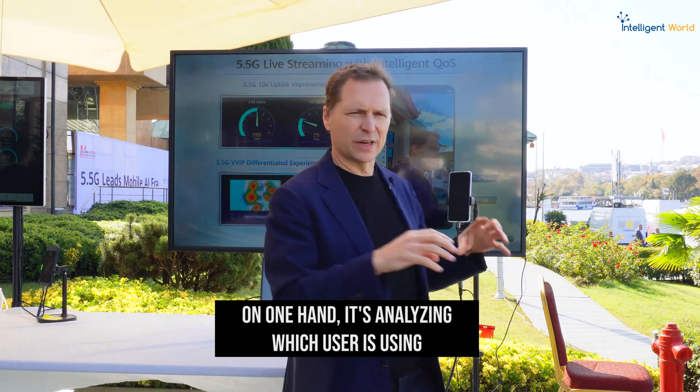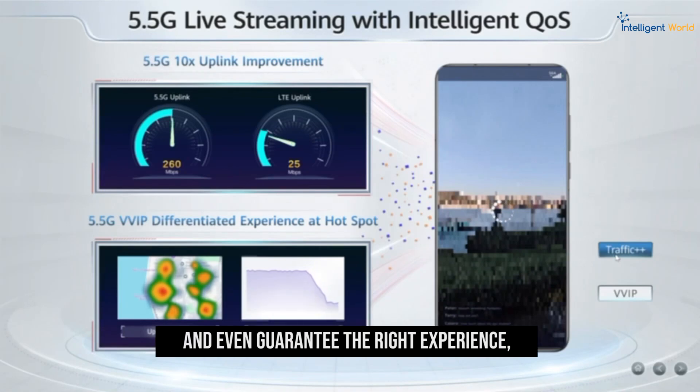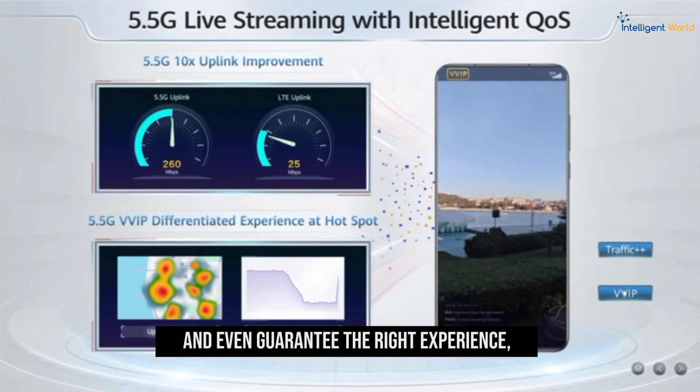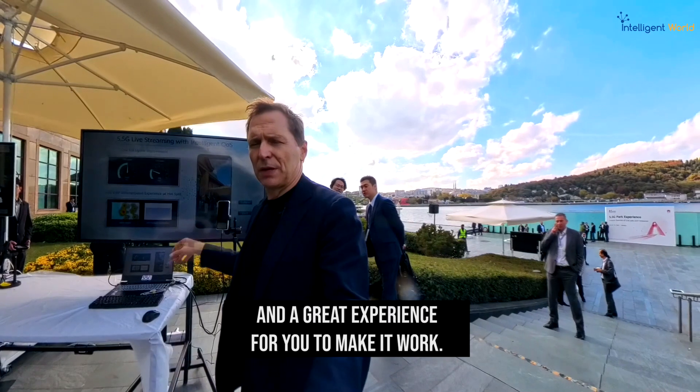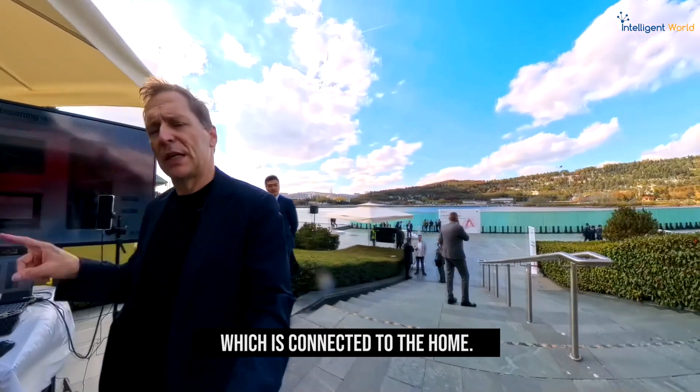5.5G analyzes which user is using what type of application, so it can confirm and guarantee the right experience for you to make it work. Now let's go to the next one, which is connecting the home.